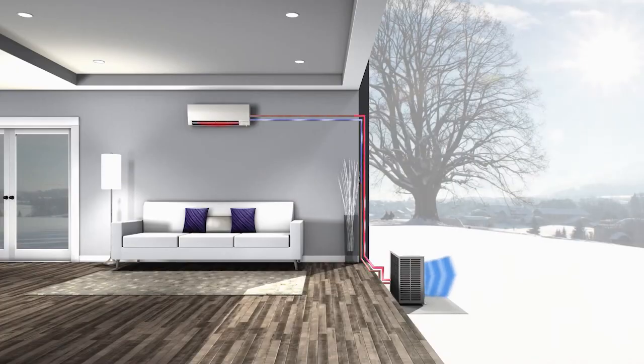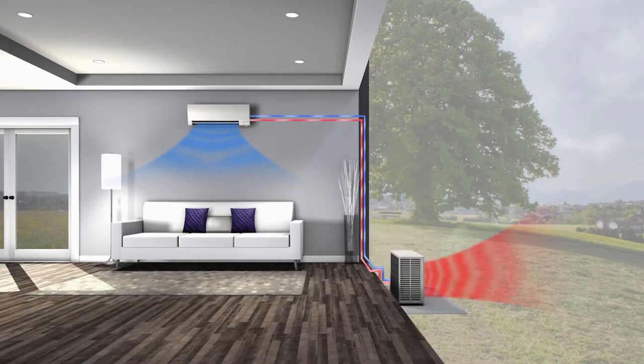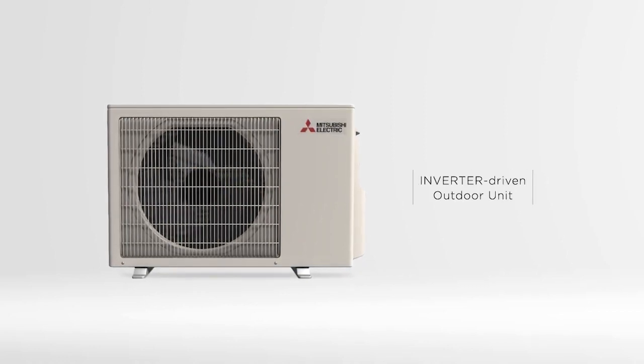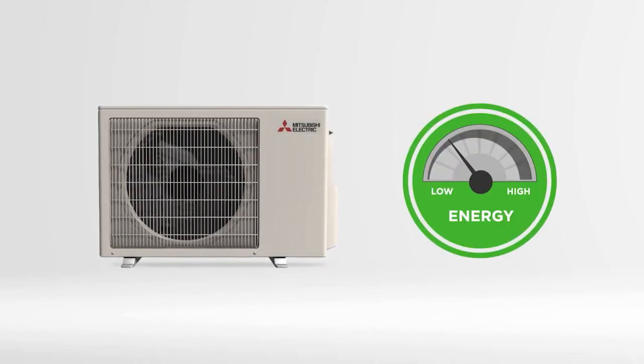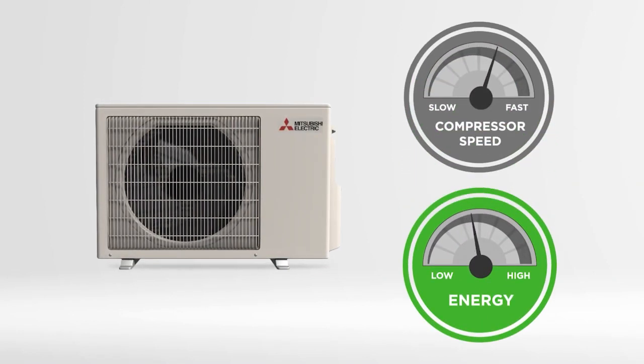We selected Mitsubishi equipment because they have an all-electric option for heating and cooling — no gas connections required. We'll be using a heat pump, which is nothing more than an air conditioner that runs in reverse, replacing our gas furnace. These systems are very efficient and also provide great amounts of comfort.